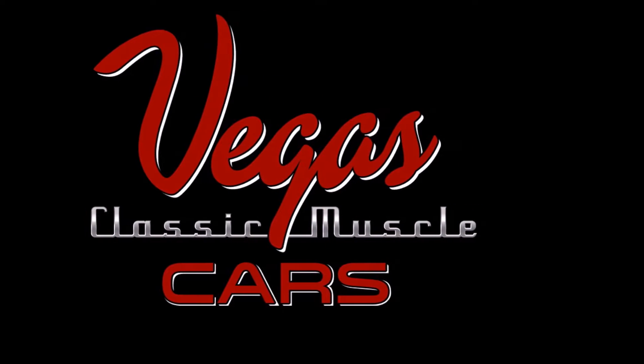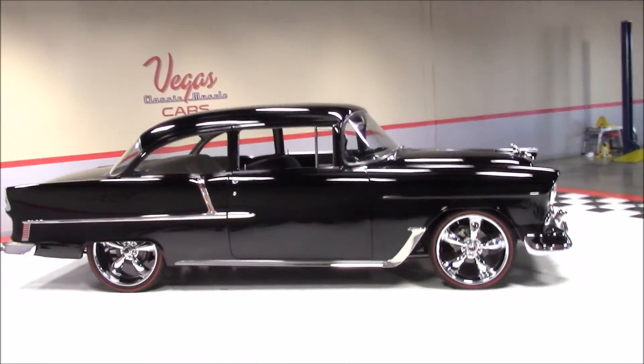Welcome back to Vegas Classic Muscle Cars Video Showcase. This is a 1955 Chevrolet two-door post sedan.